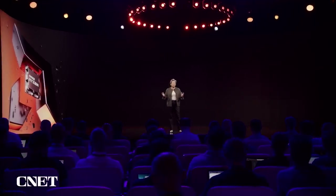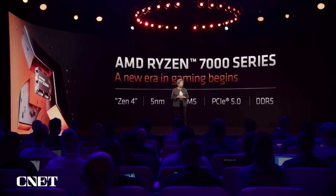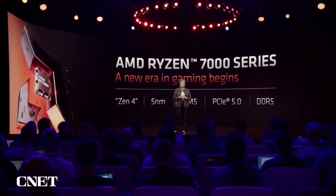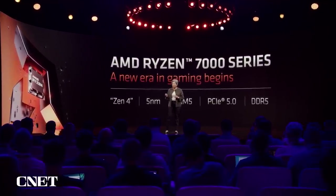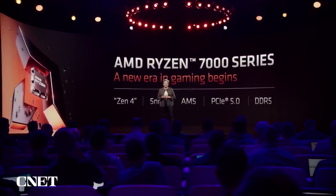To deliver on all these goals, the Ryzen 7000 series is the first 5-nanometer CPU for desktop PCs. Ryzen 7000 is both extremely performant and also extremely power-efficient. And it has an all-new AM5 platform that supports the latest I/O and memory technologies, including PCIe Gen 5 as well as DDR5.